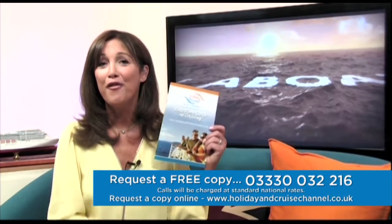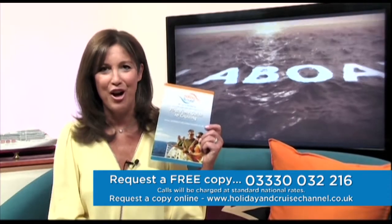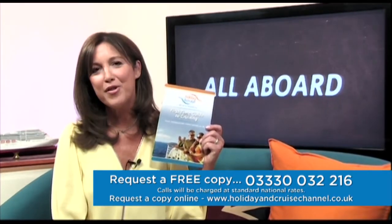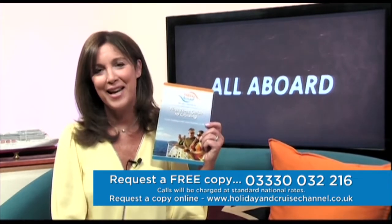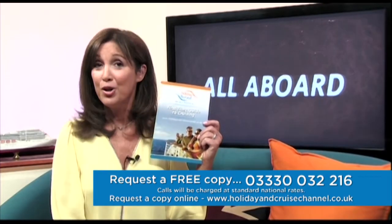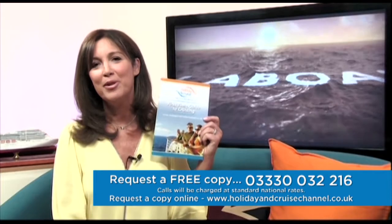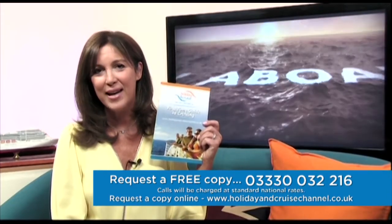Thanks Richard. If you want more information on cruising, our first time guide to cruising is available to you absolutely free of charge. Give us a call on 03330 032 216. Calls will be charged at standard national rates. You can also get in touch through our website at www.holidayandcruisechannel.co.uk. We'll take a quick break and see you back here shortly.